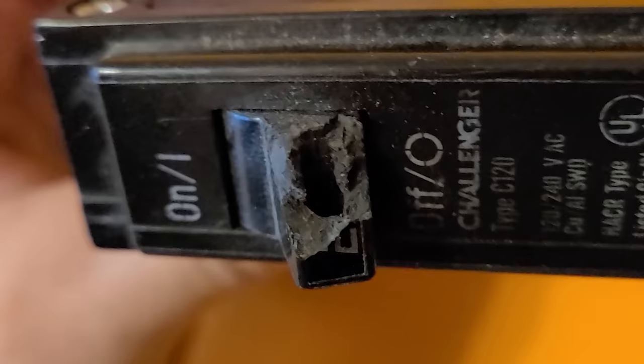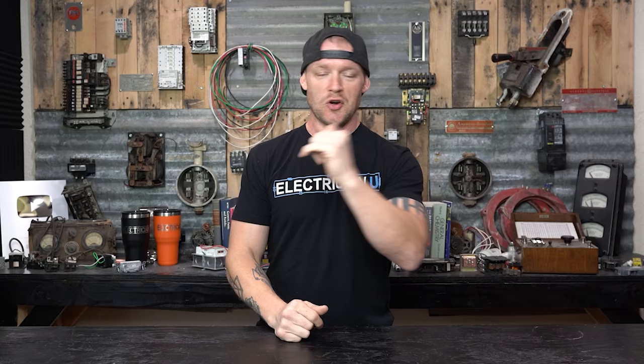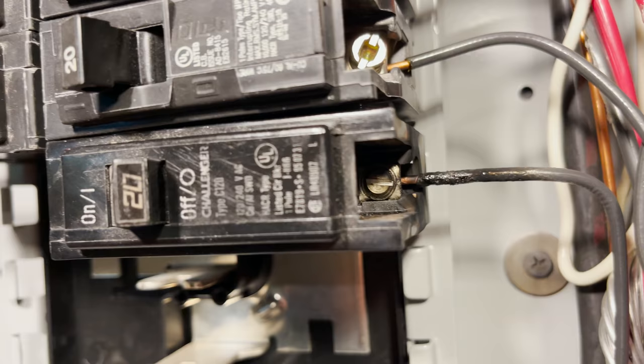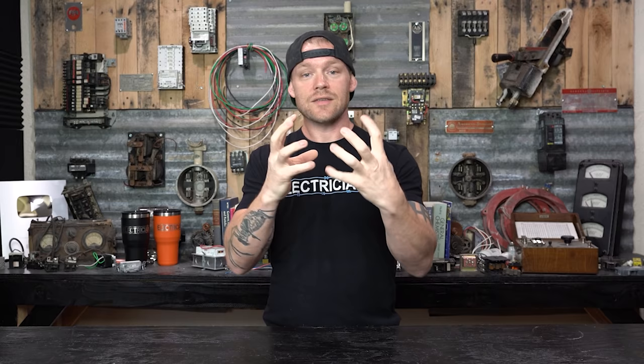Another thing to look out for is actual physical damage to breakers. Sometimes breaker handles will be busted and people will still leave them installed — you can't turn the breaker on or off, so replace it. You can also notice, if you ever pull out a breaker and inspect it, whether there's any arcing happening between the contacts on the back of the breaker and the bus bar. Sometimes you can see the back side of a breaker melting, or the case of a breaker. If it gets way too hot you know there's something going on inside that breaker and it should probably be replaced.